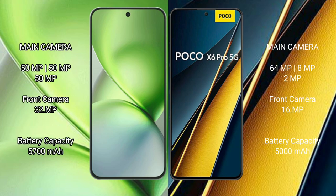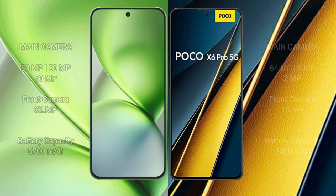The Vivo X200 Pro Mini features a triple rear camera setup and a 32MP front camera. The Xiaomi Poco X6 Pro features a triple rear camera setup of 64MP plus 8MP plus 2MP, with a 16MP front camera. The Vivo X200 Pro Mini has a 5200mAh battery with 90W fast charging support, while the Xiaomi Poco X6 Pro has a 5000mAh battery with 67W fast charging support.